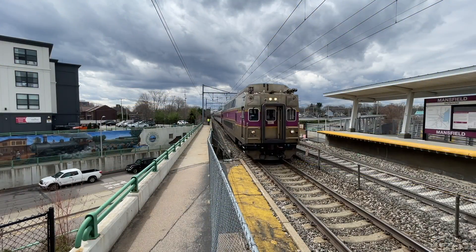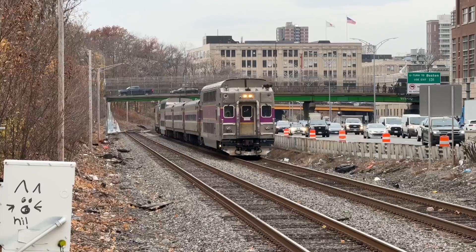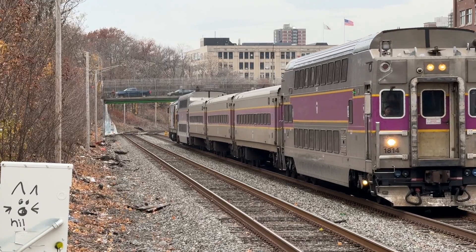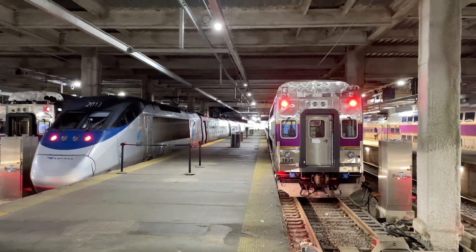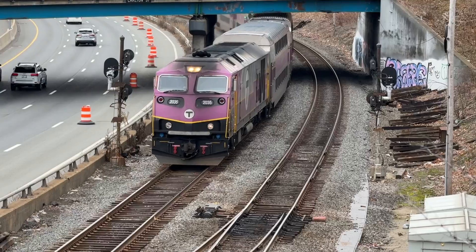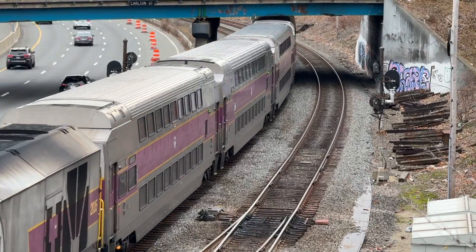The Hyundai Rotem CTC-5 cars are the newest on the MBTA system and are numbered 1800 to 1870, with the first 27 being from 2012 and the last 43 still being delivered today. These new cars will replace almost all single-level cars on the MBTA system.